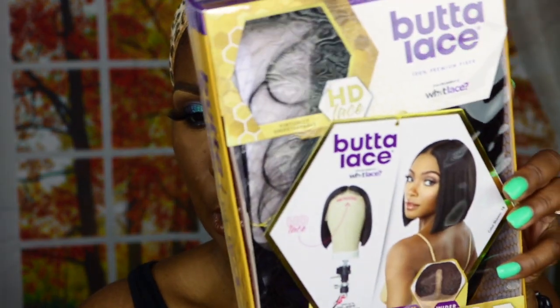Hi guys, welcome back to my channel. Today is another wig review — I'm reviewing the Sensational Butta Lace 100 Premium Fiber bob. I got it from my local beauty supply for $79.99. I got it in a number two color. I got this one because your girl has hot flashes and I needed something that was not going to make me sweat all up around my neck.